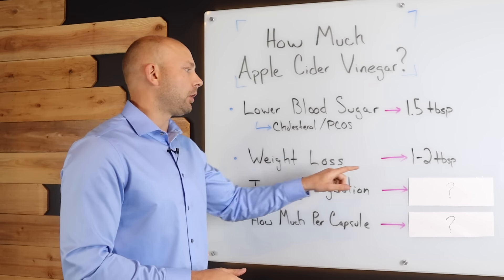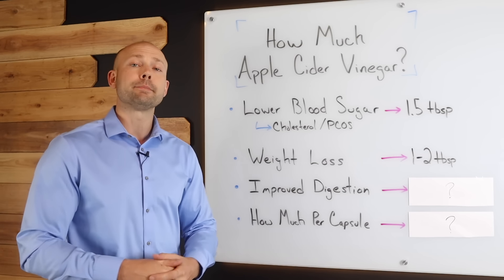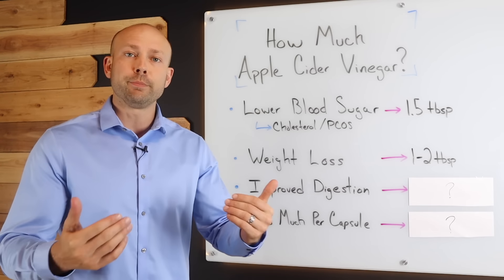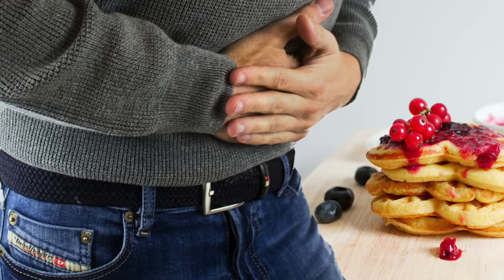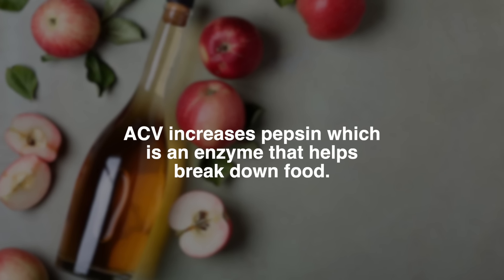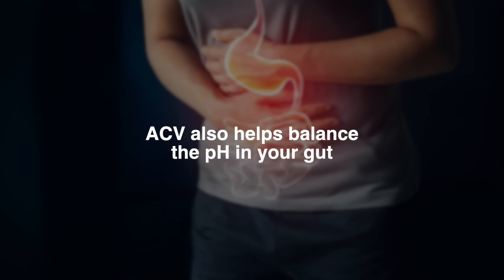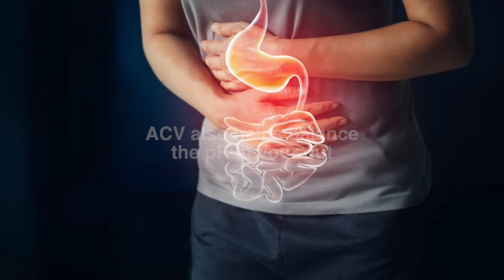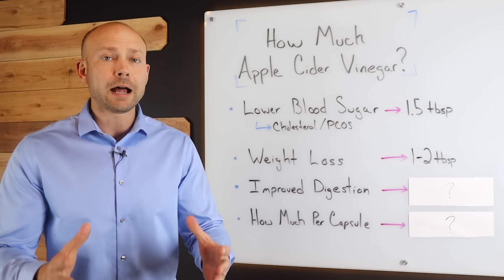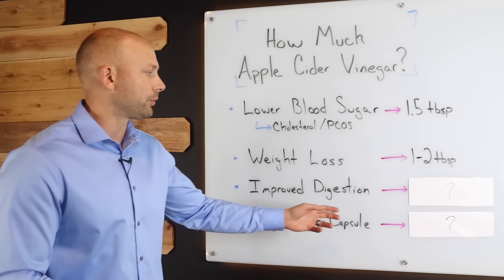Apple cider vinegar has also been shown to help with improved digestion — specifically bloating and digestive irritation. It's been shown to increase pepsin, which is an enzyme that helps you break down your food. It also helps balance the pH in your gut, and many times when this pH imbalance occurs, you get a lot of bloating associated with it. So apple cider vinegar really comes in for the rescue here.